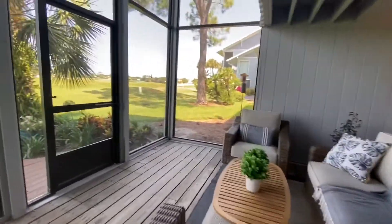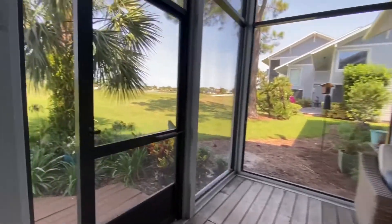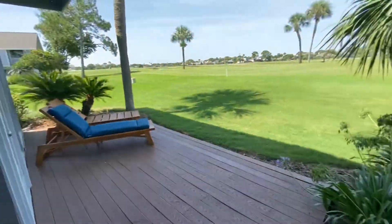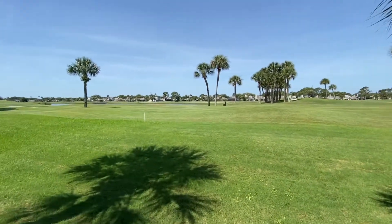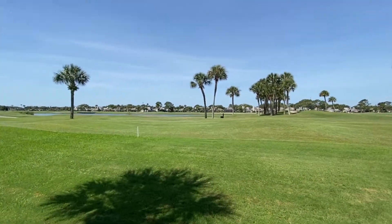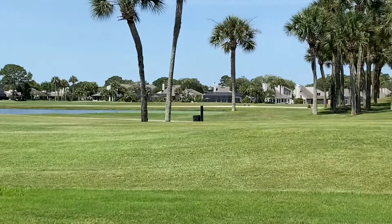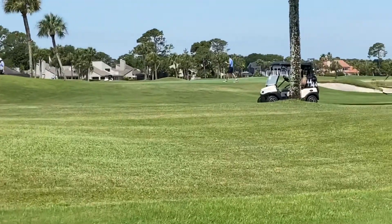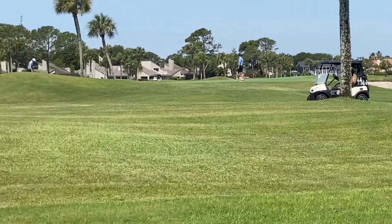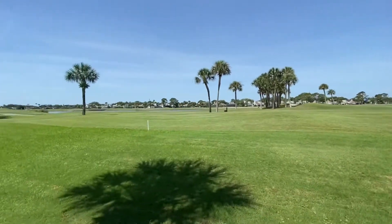A great place to sit out on the screen porch. You come out here and you're on the golf course. You can sit out on your deck and see the lagoon right over there. There are some golfers out on the green. Wow, this is an awesome location.